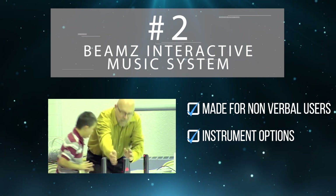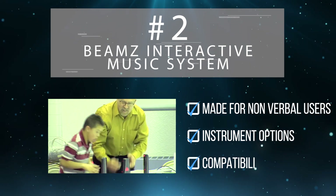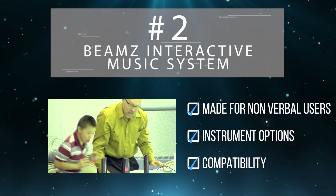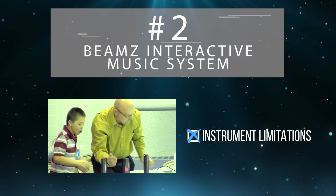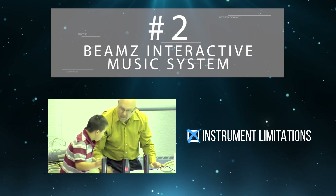Containing over 100 instrument and music options, the system is an engaging way to encourage self-expression with nonverbal children. Even though expression through art can be therapeutic, the Beams Music System is somewhat limited if you want to modify particular instrument sounds.